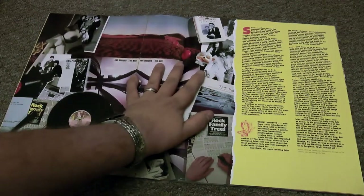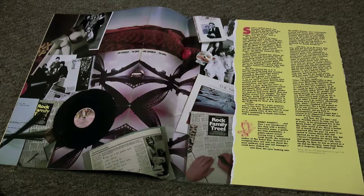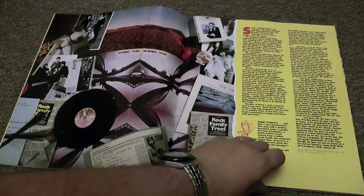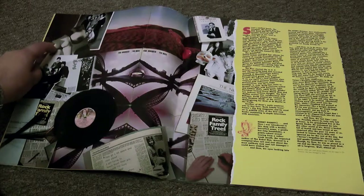One of the first bands they dealt with was a band called The Nice — if you're not familiar with them, that was Keith Emerson's first outfit. There are some lovely pictures of the band in here.